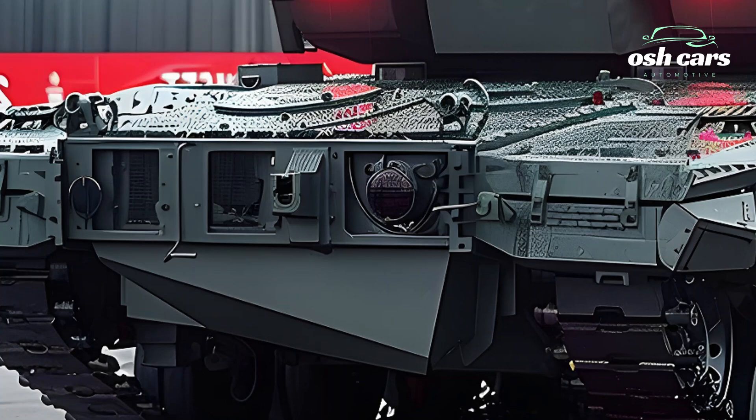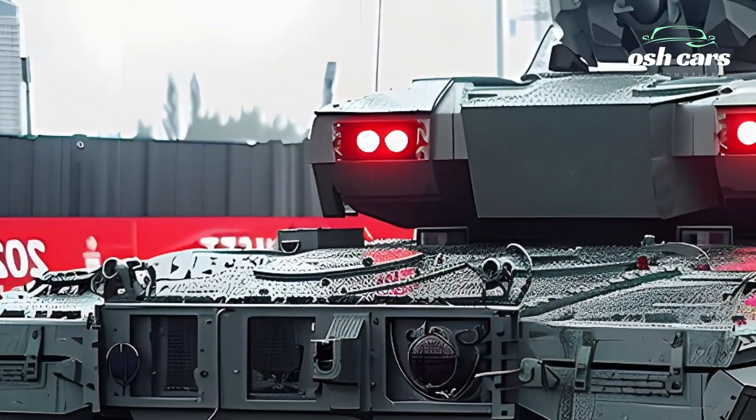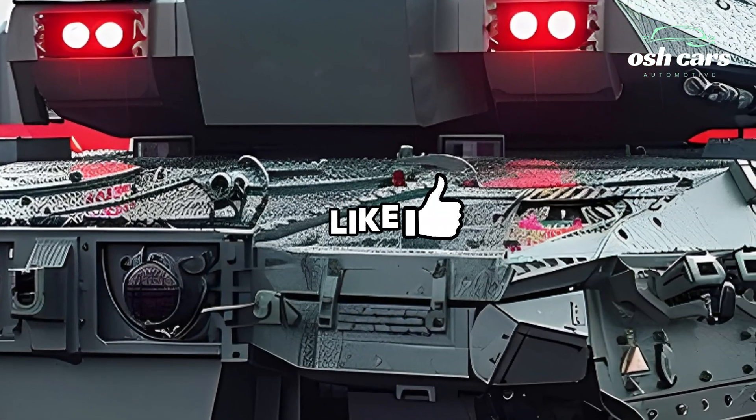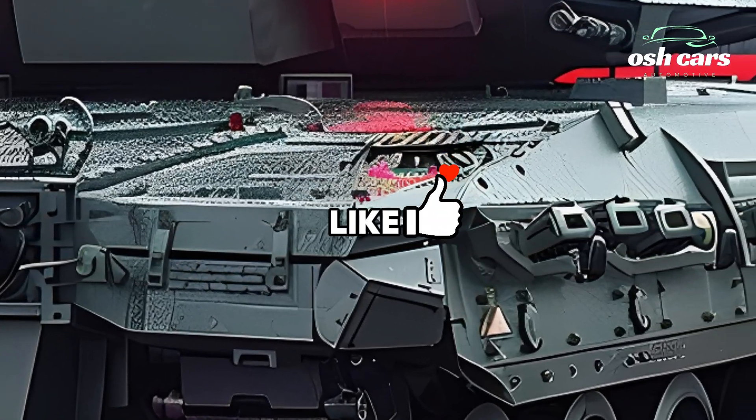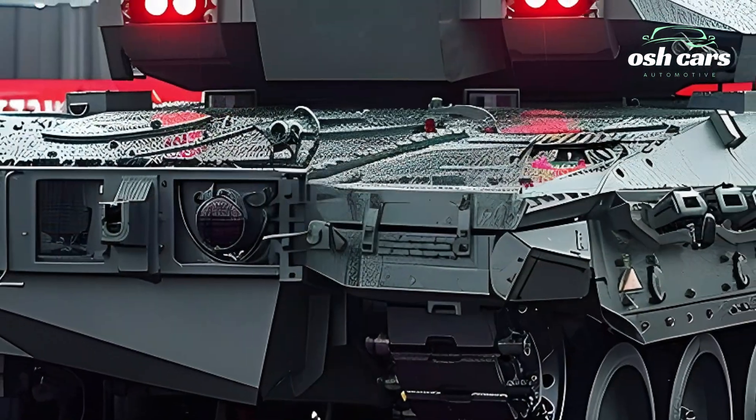The 2026 BMPT also boasts enhanced protection features. Its armor is a composite mix, reinforced with explosive reactive armor (ERA) modules to withstand direct hits from modern anti-tank weapons.